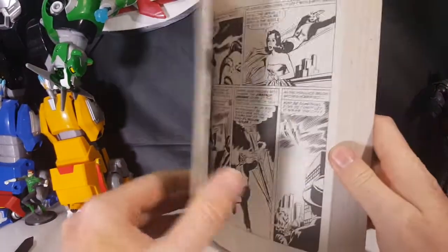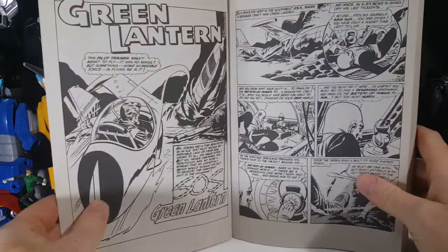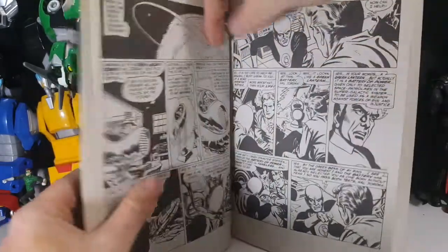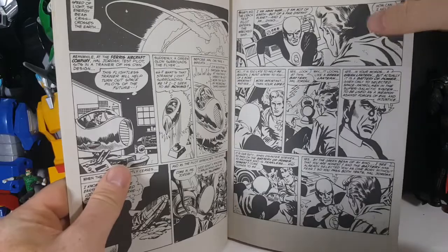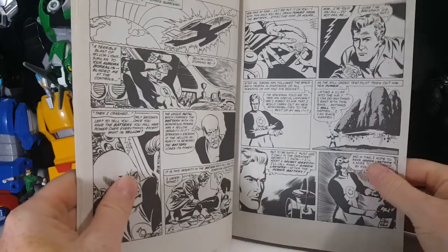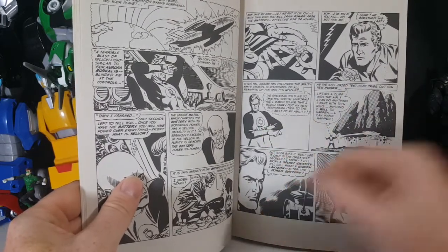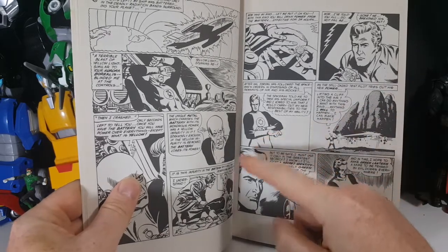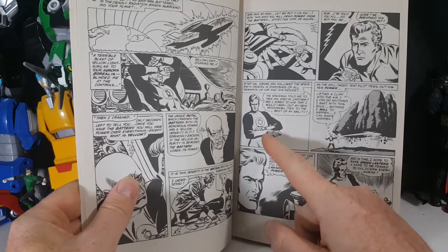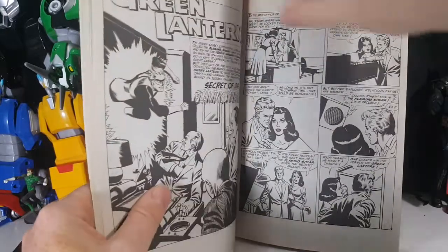So here we have the first issue — Hal Jordan being given the Green Lantern ring for the first time. It actually looks like the ring didn't create Green Lantern's costume first. It looks like Hal Jordan stripped Abin Sur of his uniform and put it on himself — see, he's kind of pulling his clothes tight. That would be retconned in later, more modern comics.